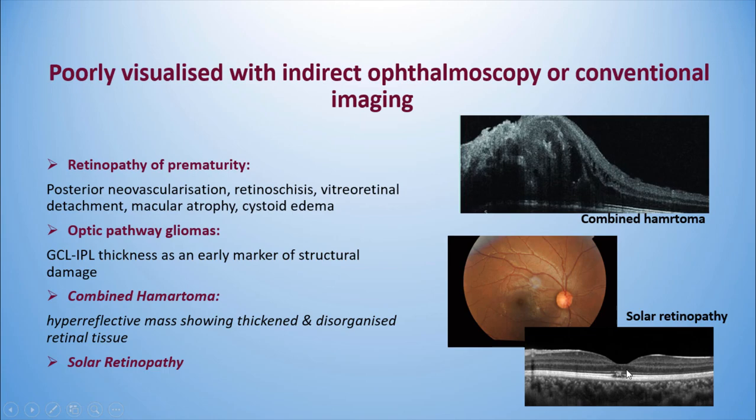To conclude: ERG is a valuable test in achromatopsia, CSNB, and LCA, which can present with normal fundus and limited visual acuity in young children. VEP remains clinically useful for evaluation of the visual pathway in infants, and ERG plus VEP screening for infants with congenital nystagmus can establish or exclude retinal or post-retinal pathway dysfunction. Poorly visualized findings on indirect ophthalmoscopy or conventional imaging are the best indication for OCT in children. Thank you.